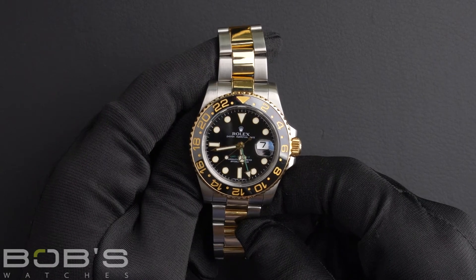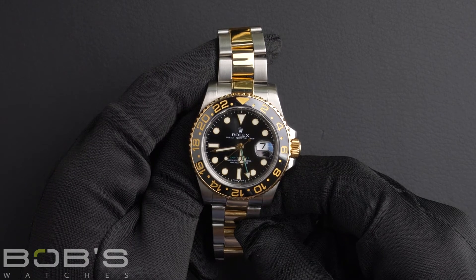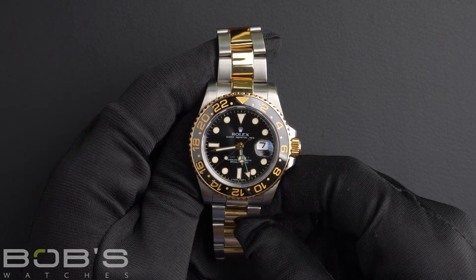This watch comes with a Rolex box, booklets, polishing cloth, hang tag, and a Rolex warranty card.